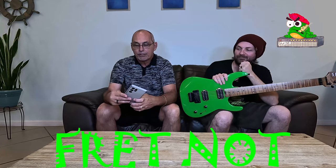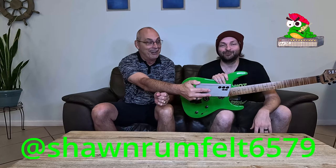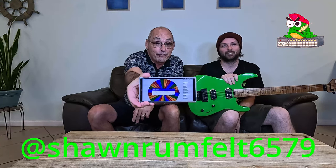There she blows! Sean Rumfelt — that is Sean Rumfelt 6579 — come on down! It's all yours. It is your guitar.